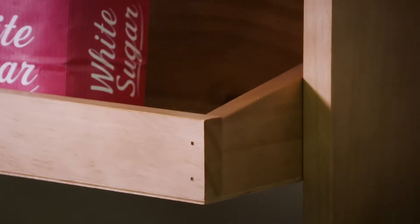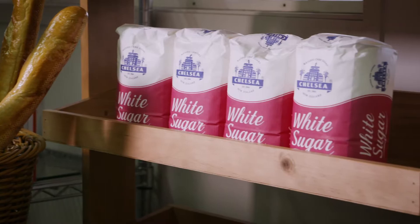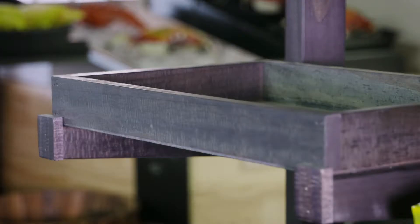We have things like our custom wooden stands, which can be made in pine or rimu. These can be stained or left in their natural state.